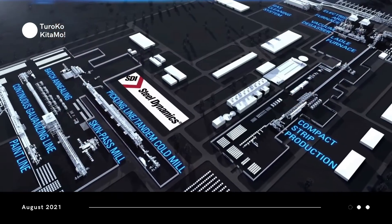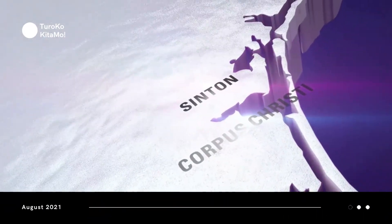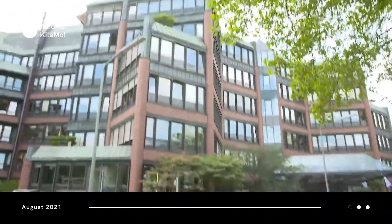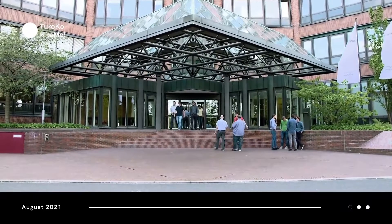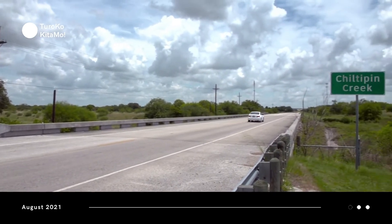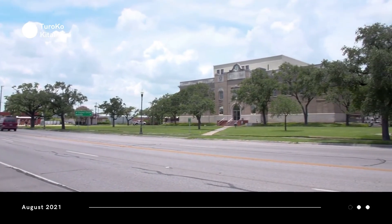Besides Tesla's Giga Texas, Steel Dynamics also constructed a factory whose construction is estimated to cost $1.7 billion. According to statements made by the metal maker, this involves supplying steel to an electric pickup manufacturer, which currently only fits Tesla. Steel Dynamics' new facility will be 167 miles away from Giga Texas.